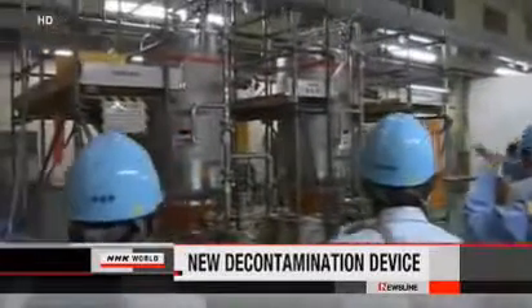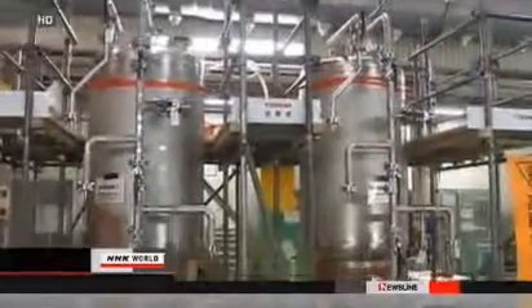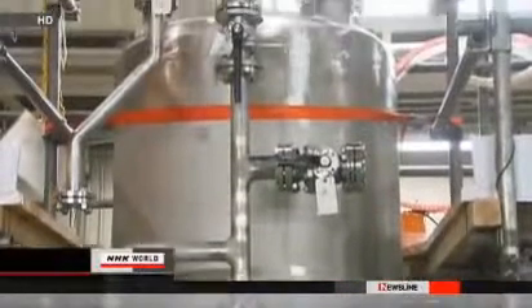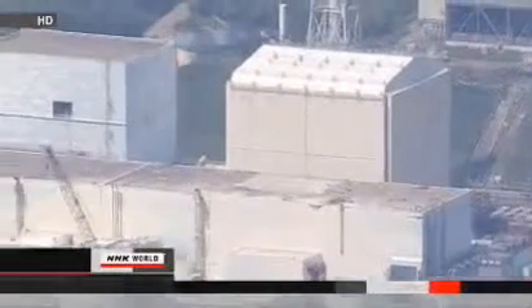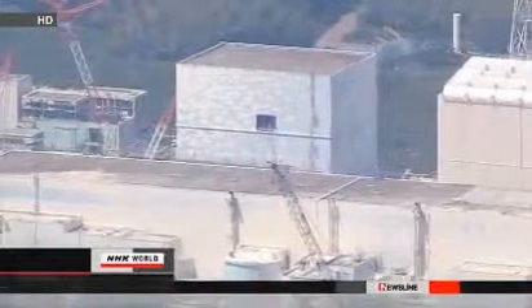Engineers have developed a new device to help decontaminate more than 170,000 tons of radioactive wastewater stored at Fukushima Daiichi nuclear plant. The decontamination tool now in use at the plant can only remove cesium. The new device, unveiled in Yokohama on Tuesday, can neutralize 62 types of contaminants, including strontium and cobalt. Water is placed into a stainless steel tank containing a resin that absorbs radioactive materials. Operators at Fukushima hope to test the device in early September. After filtration, the water will be kept at the plant until an alternative is found.